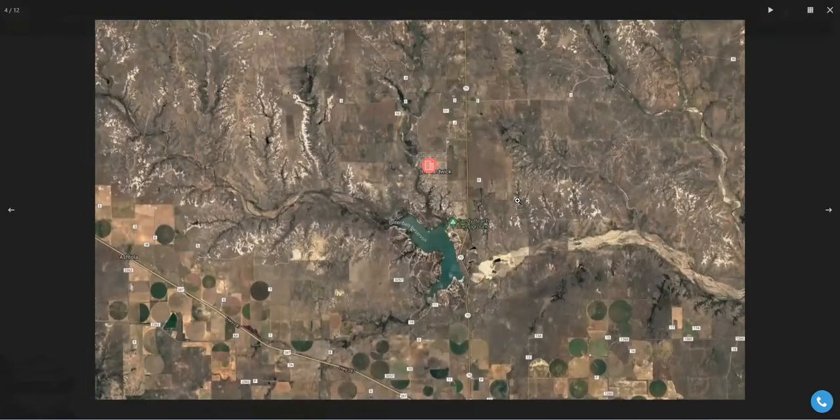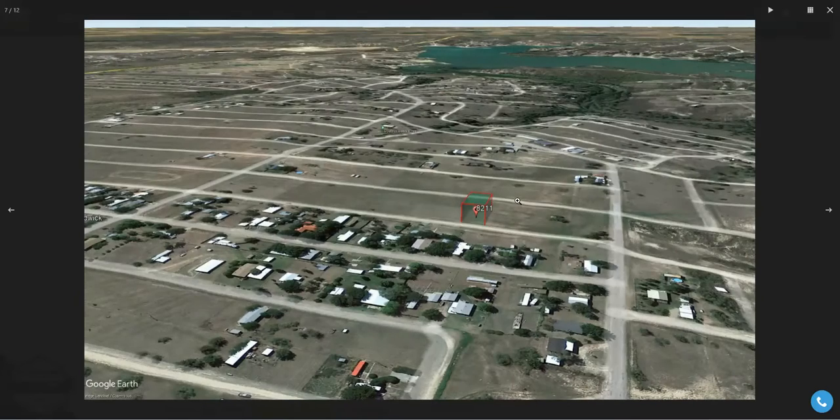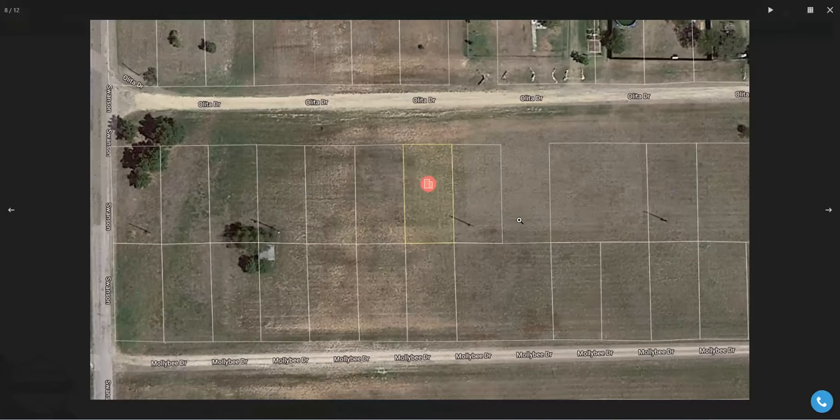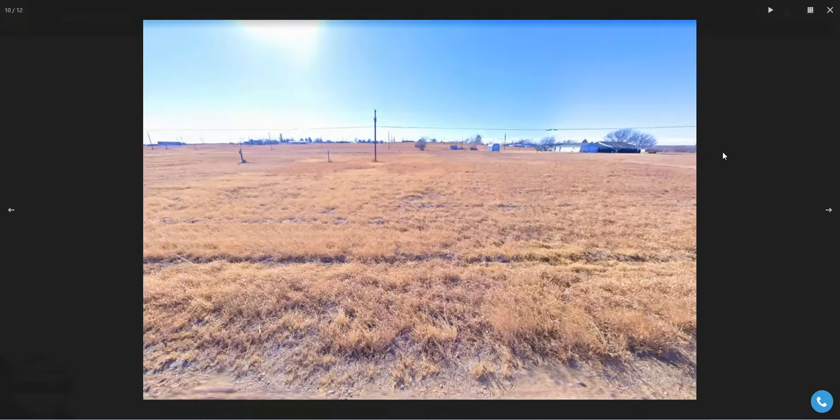With this neighborhood there's going to be some development, but not on this street in particular. With this lot, as you can see, you're going to have tons of vacant land to roam around. There is a little bit of development right there, and you've got your power lines here. Other than those two things, this is pretty much a fully vacant area.